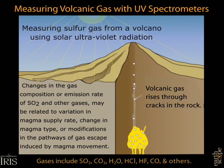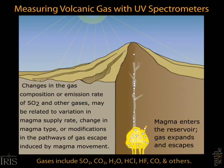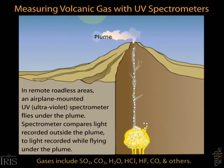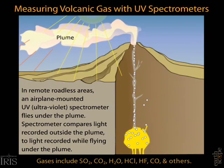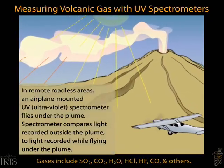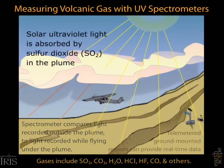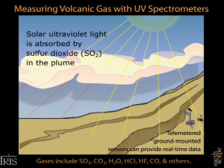Monitoring volcanic gases is very exciting, especially at the very precursory phase of unrest. The primary objective in gas monitoring is to determine changes in the release of certain gases from a volcano. Such changes can be used with other monitoring information to provide eruption warnings and to improve our understanding of how volcanoes work.